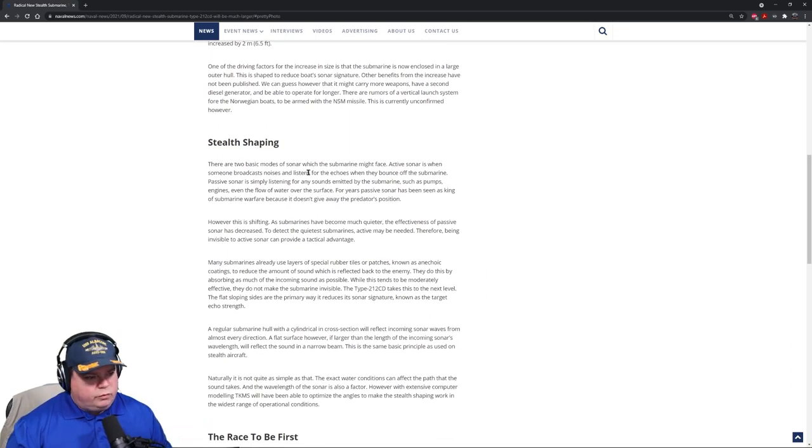Let's talk about the shape, because this is super important and a relatively new discovery for submarine building. There are two basic modes of sonar a submarine might face. Active sonar is when someone broadcasts noise and then listens for echoes that bounce off submarines. Passive sonar is simply listening for any sound being emitted from other submarines, such as pumps, engines, water flow over surfaces. For years, passive sonar has been king of submarine warfare because it doesn't give away the predator's position. However, this is shifting as submarines have become quieter and the effectiveness of passive sonar has decreased. To detect the quietest submarines, active may be needed.